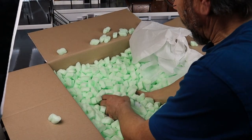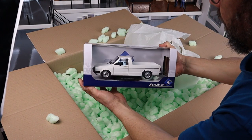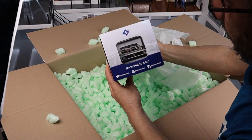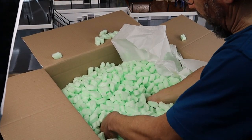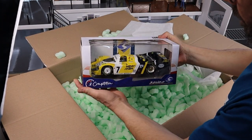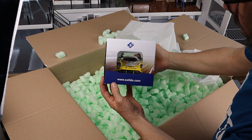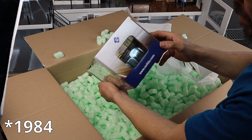Next up we have a Solido Volkswagen Caddy. I got this one for super cheap and I'm planning to keep this one to do an all-weathered pickup. I'm gonna try something later on. Next we have a beautiful Porsche Le Mans — it's the winner of the 24 Hours of Le Mans in 1988. Pretty cool model.